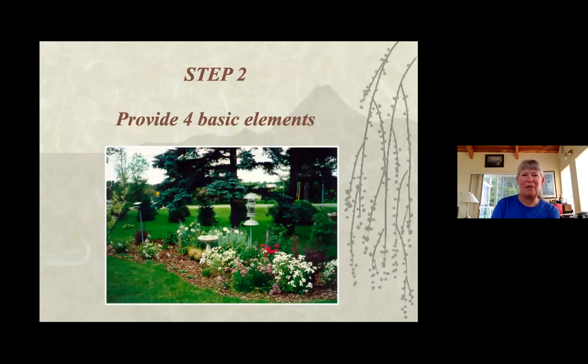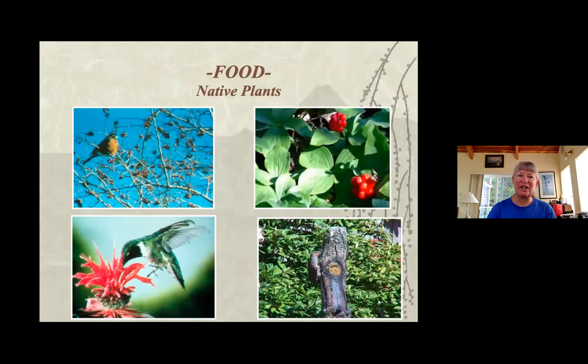Once you have the ideas, you can figure out how to put the elements — food, water, shelter, and places to raise young — together. Starting with native plants, there are lots of different ways they provide for wildlife. They have berries, nectar in flowers, and there might be insects on them. They provide food in different ways at different times of the season.